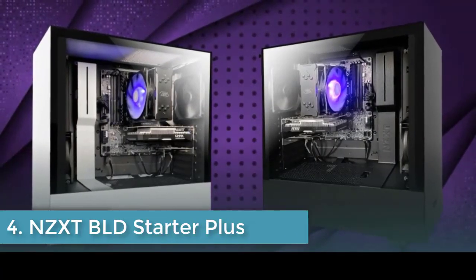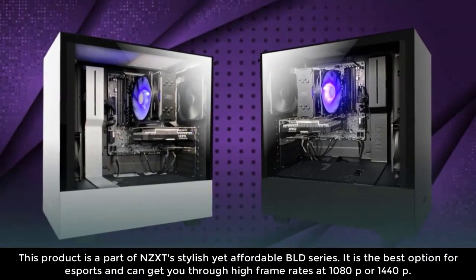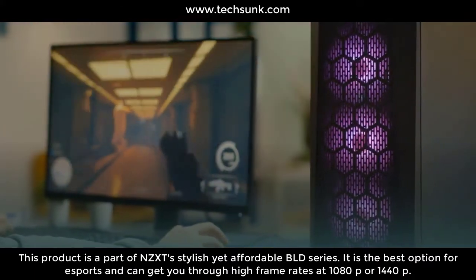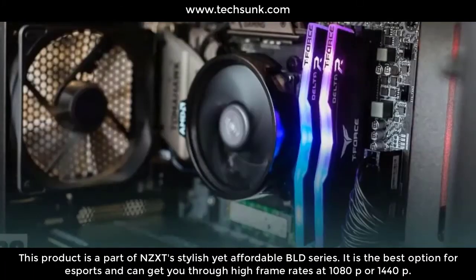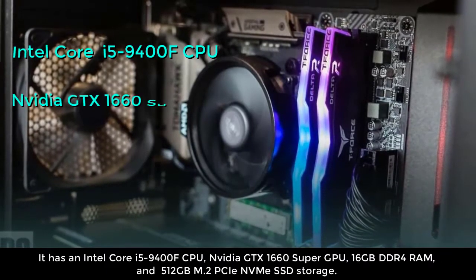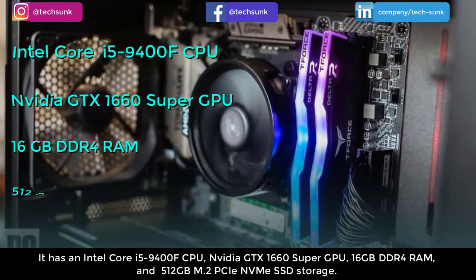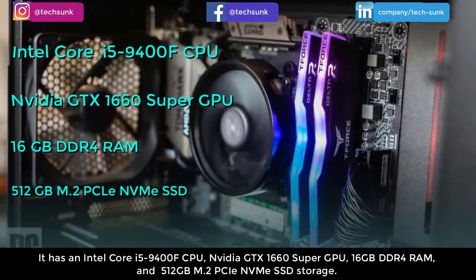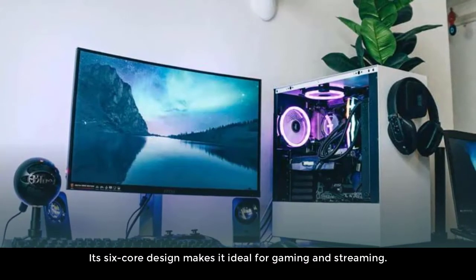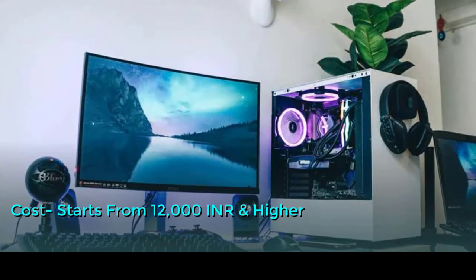Number four: NZXT BLD Starter Plus. This product is part of NZXT's stylish yet affordable BLD series. It is the best option for esports and can get you through high frame rates at 1080p or 1440p. It has an Intel Core i5-9400F CPU, Nvidia GTX 1660 Super GPU, 16GB DDR4 RAM, and 512GB M.2 PCIe NVMe SSD storage. Its 6-core design makes it ideal for gaming and streaming. Cost starts from 12,000 INR and higher.